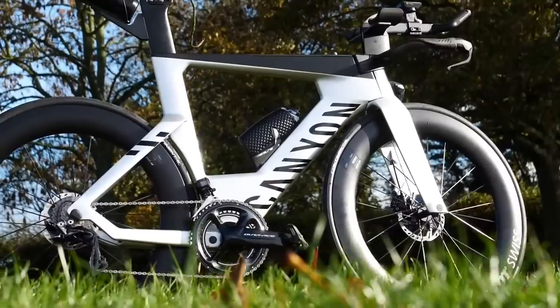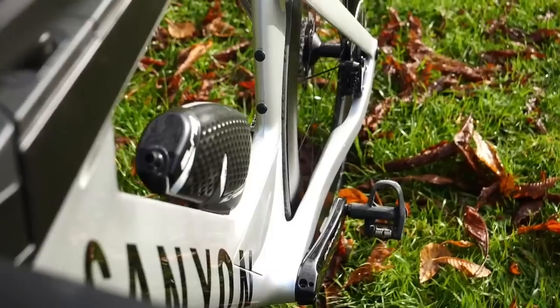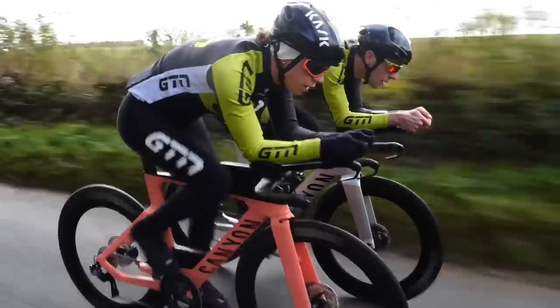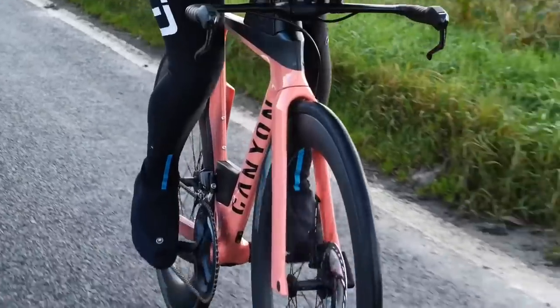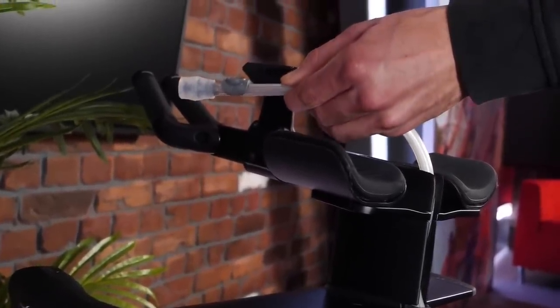Time now for hot tech, beginning with the new Canyon Speedmax TT triathlon bike. This is a radical-looking machine said to be eight to nine watts faster than the previous version. The big headline is that it's disc brake only, and they've done cool things with the hydration system — there's a collapsible bladder, like a CamelBak-type thing, integrated into the down tube. It also has an integrated bento box at the front for spares.